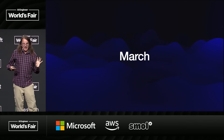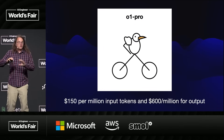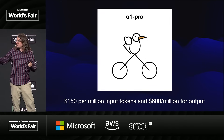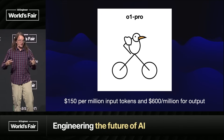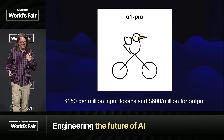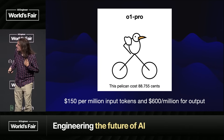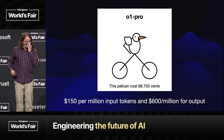In March we had O1 Pro, which was twice as expensive as GPT 4.5 again. That's a bit of a crap pelican. I don't know anyone who is using O1 Pro via the API very often — super expensive. That pelican cost me 88 cents.